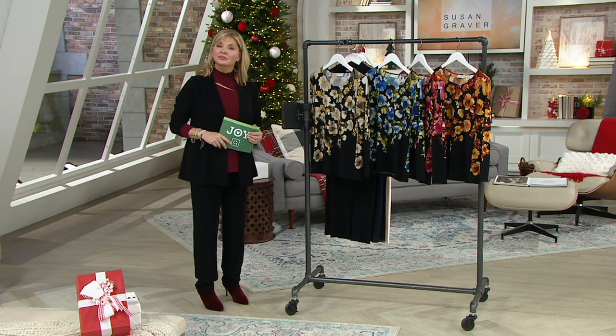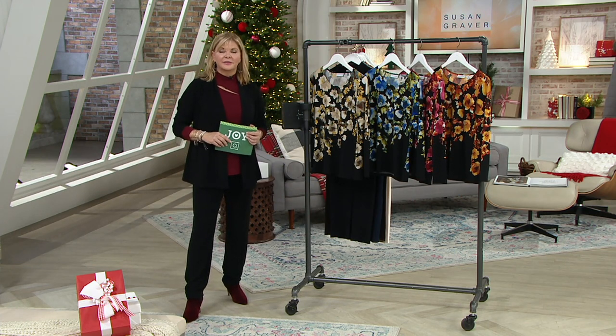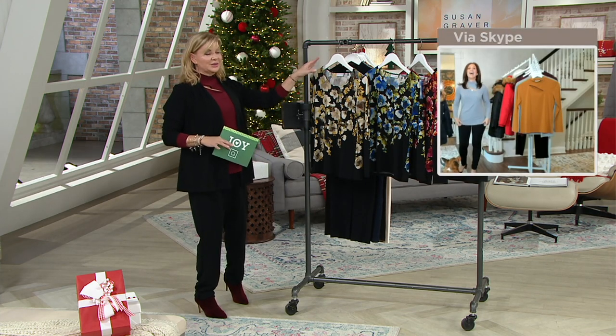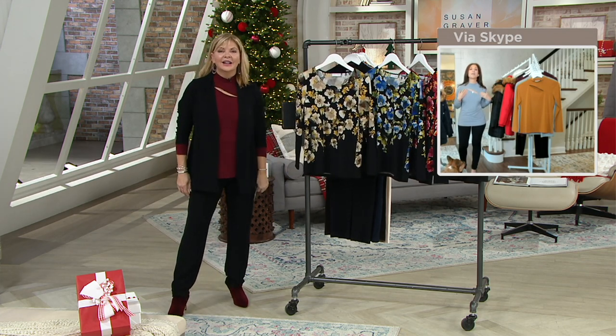Who, me? Yes, you. Everyone, thank goodness, is healthy and well. Good, so yeah, that's all we could ask for. Yes, exactly. And two grand babies on the way for you, so yes. Keep us posted. And I see you're wearing actually the same top, which is a past pick.